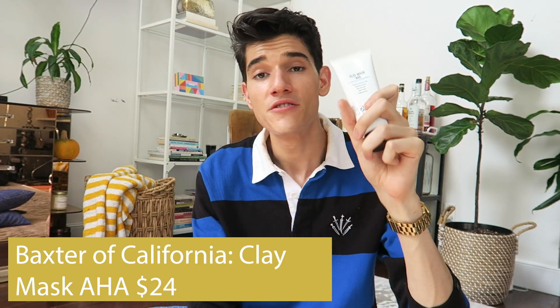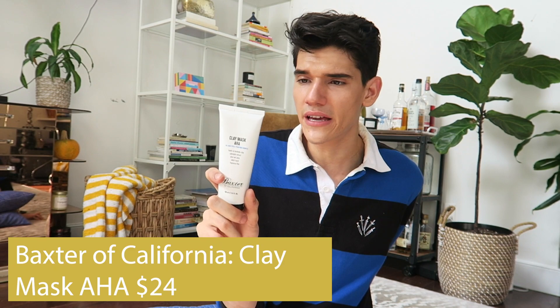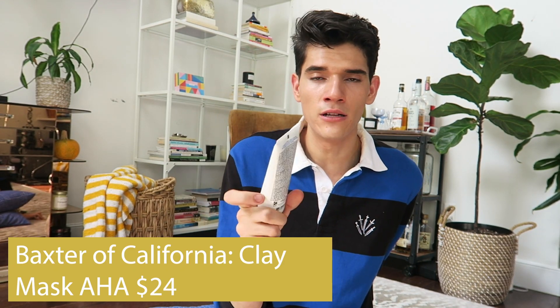The next two products are masks. The Baxter of California clay mask with AHAs — what I really like about this one, especially going into fall when my skin gets drier, is that it's a more gentle clay mask. It uses bentonite and kaolin, but it also has aloe, chamomile, and calendula, so I never feel really dry after. The AHAs help exfoliate and kind of lighten the mask feel. I like using it in the morning to help with oiliness throughout the day. I never use clay masks at night because why draw out oils if I'm just going to sleep? If you have sensitive skin, Baxter is great — no fragrance and mostly natural ingredients.